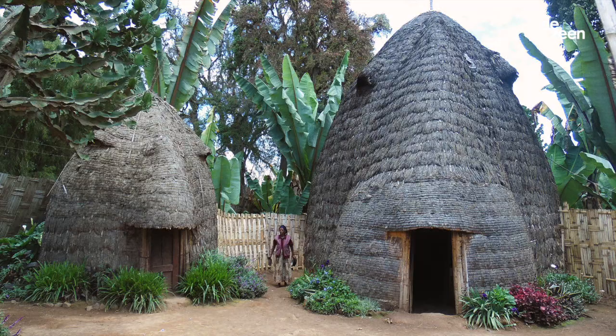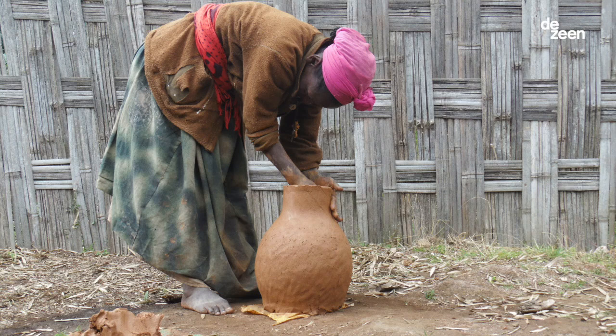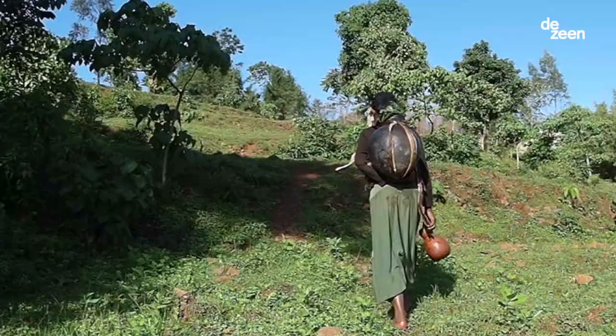The idea of the project came out from visiting a small village called Dorze in Ethiopia, realizing these incredible issues — seeing children and women walking for kilometres and kilometres every day in order to bring some water home.